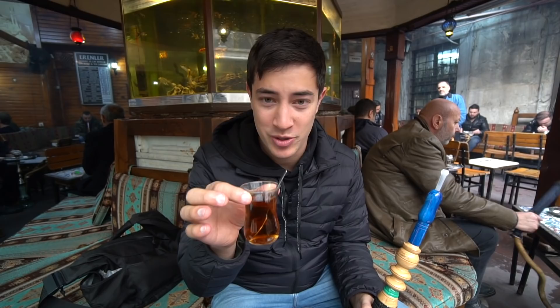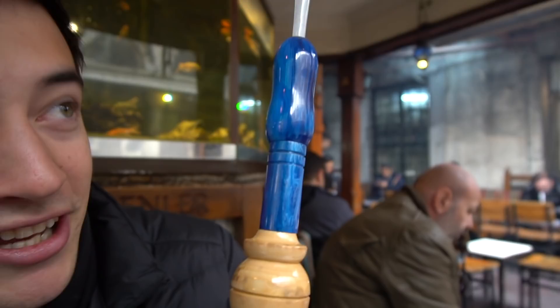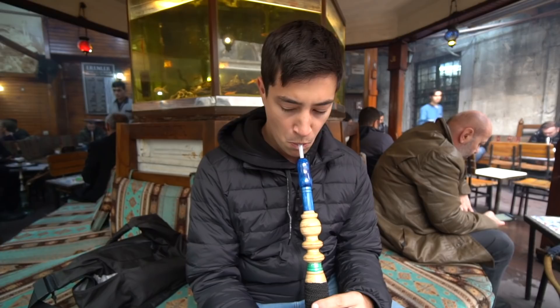We just got served our hookah — you can see this big staff-like thing that you smoke out of, it's really beautiful. The hookah has hot coals on top and the shisha tobacco is underneath the tin foil. We got the apple mint flavor. It definitely has a refreshing, menthol minty flavor to it and I can taste a little bit of apple — it almost tastes like the apple tea too.